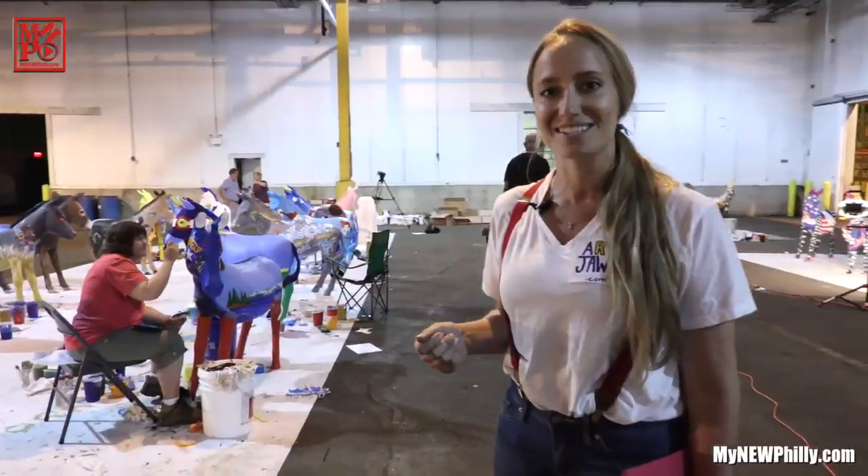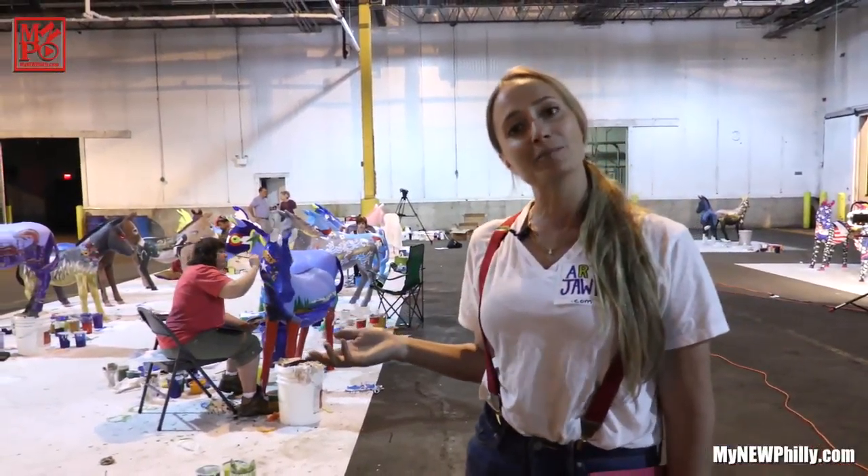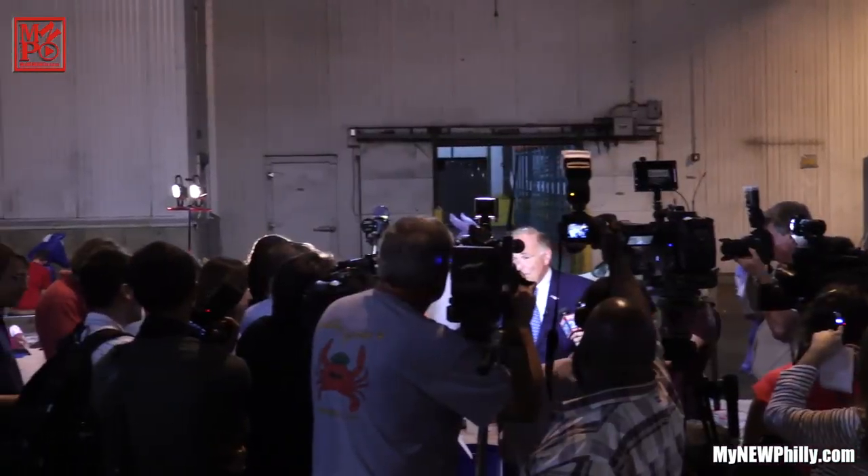We're representing all 57 states and territories, and all the items on the donkeys have been requested by the state delegates. Make sure you come and see your donkey and take one home. They'll be up for auction starting August 1st.